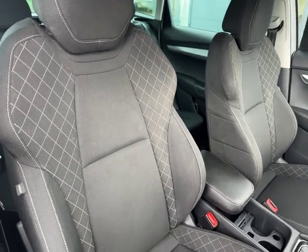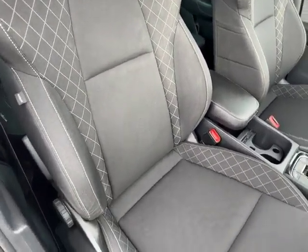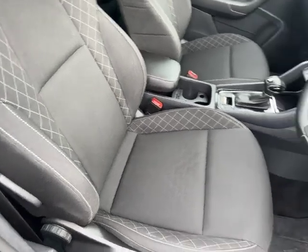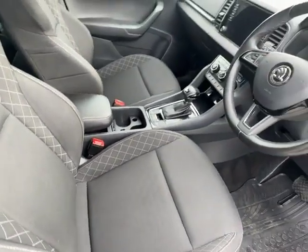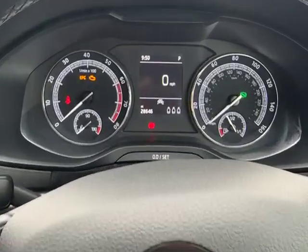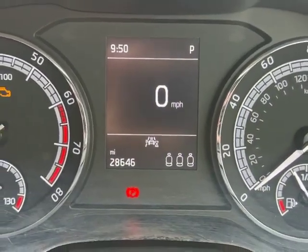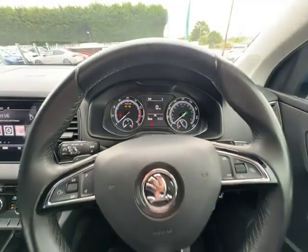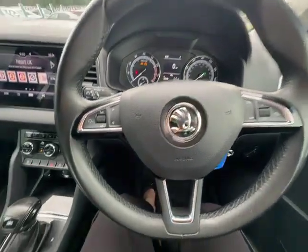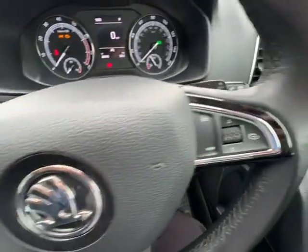In the front, the two front seats have got slightly more bolsters on the side edges, giving extra support for the driver and passenger on longer journeys. This Karoq has done just over 28,600 miles and it does come with the flappy paddles for the DSG gearbox.